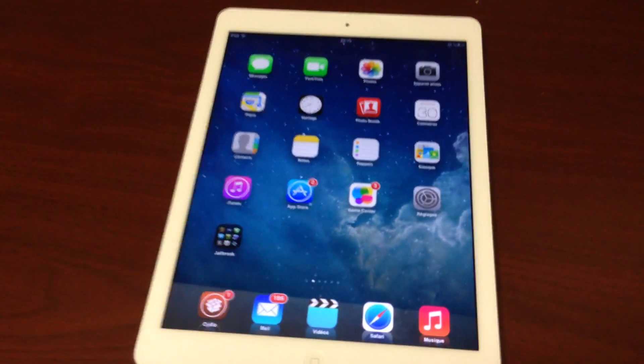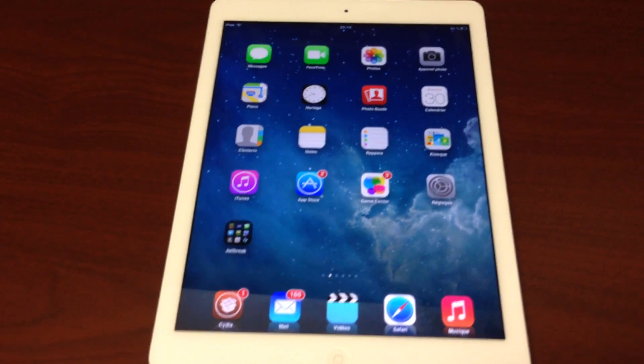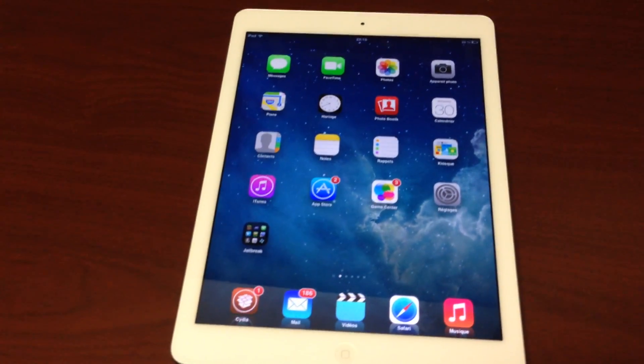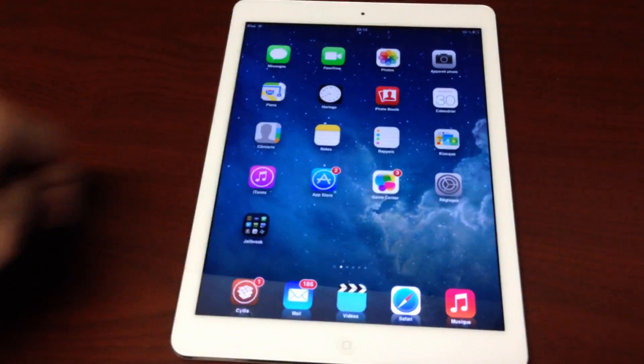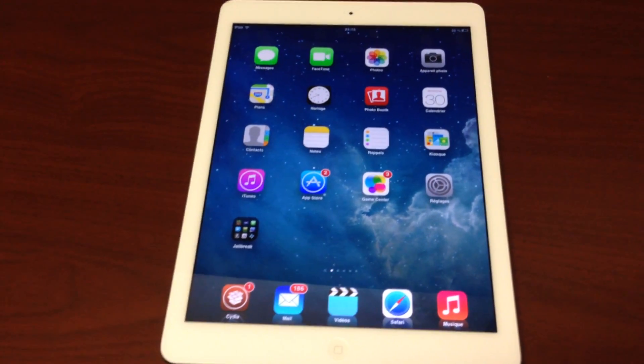This is not jailbroken. iPad Air just came out today, so you guys need to calm down a little bit. But what will happen is you will have links immediately available in the description below to jailbreak your iPad Air as soon as possible.